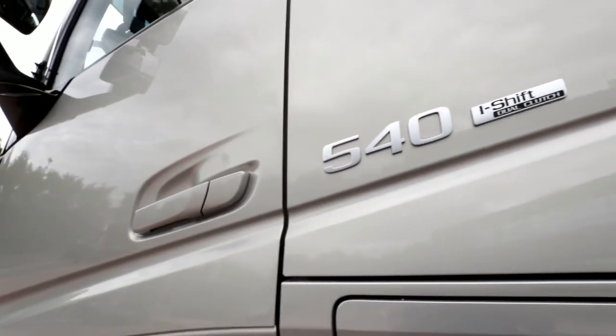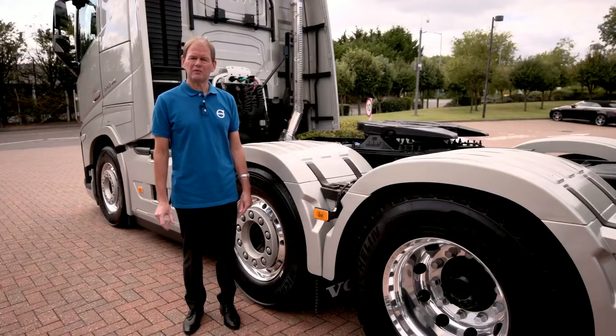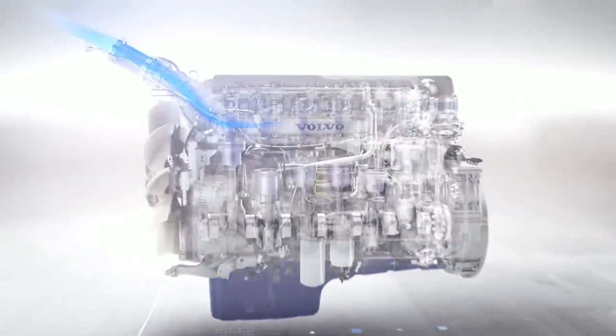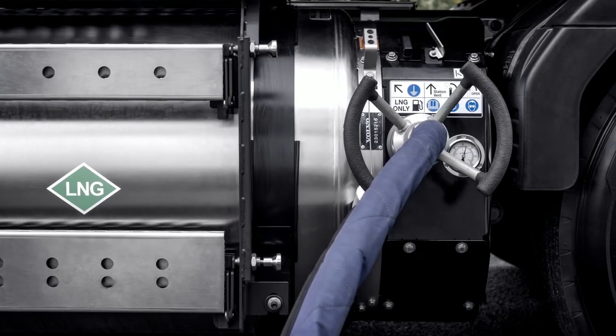The FH models use the D13 diesel 13 litre engines in 420 up to 540 horsepower ratings, delivering peak torque up to 2600 newton metres. Also unique from Volvo, we have the iSave model which is a turbo compound in D13 form, now delivering exceptional fuel returns and productivity for long-distance transport. The FH is also available with compression ignition liquefied natural gas engines in 420 and 460 horsepower ratings with peak torques up to 2300 newton metres, leading to a very impressive driving experience and lower fuel and environmental impact.